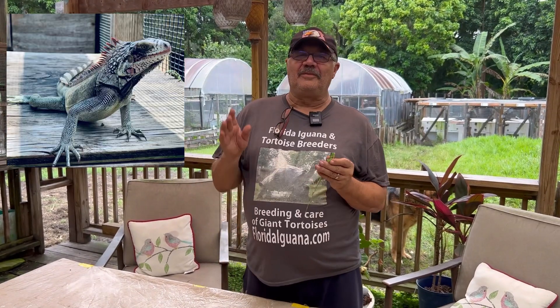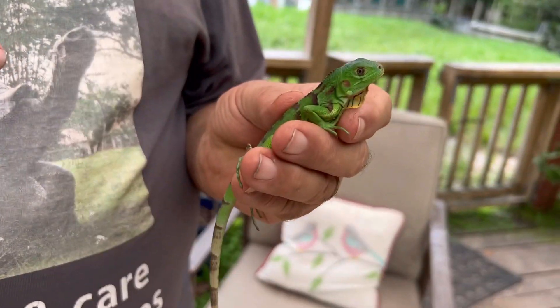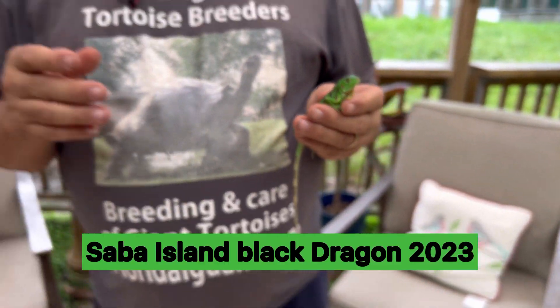Hello folks, Sam from the Giant Tortoise Farm here today with something special — this is Black Dragon. I've hatched eight of these guys this year; I'm going to be selling a few and want to hold on to a few.